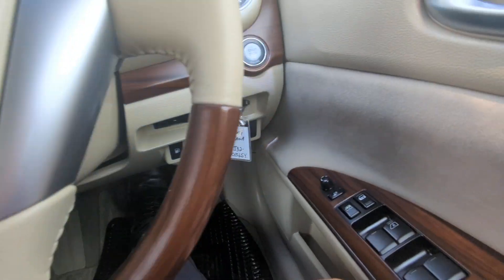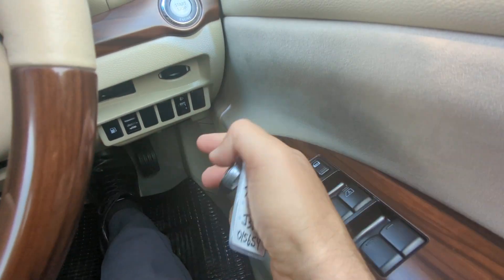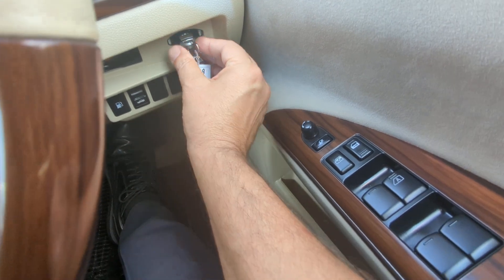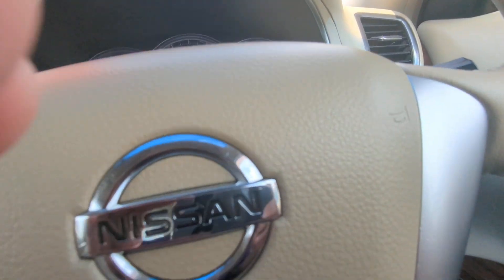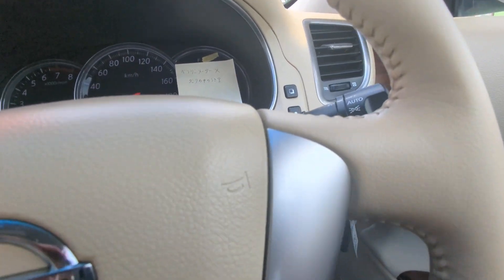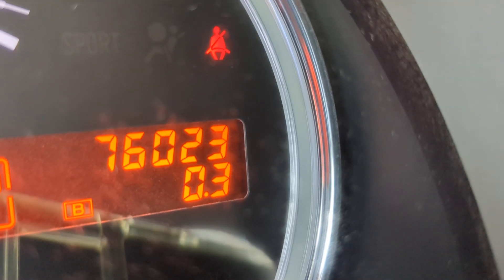It's getting kind of warm in here. You have this fancy key holder right here, so as long as the key is on your person, foot on the brake — it's a push start. You push it one time and it goes; push it in until it snaps and you're good to go. On the odometer: 76,023 kilometers.